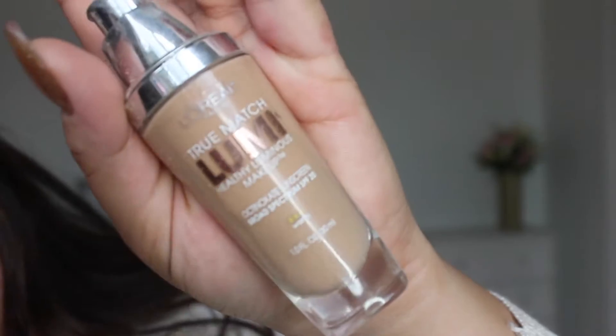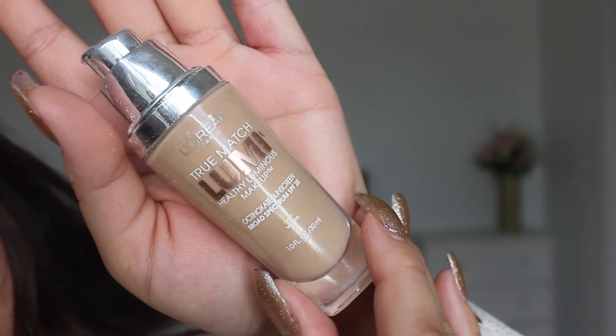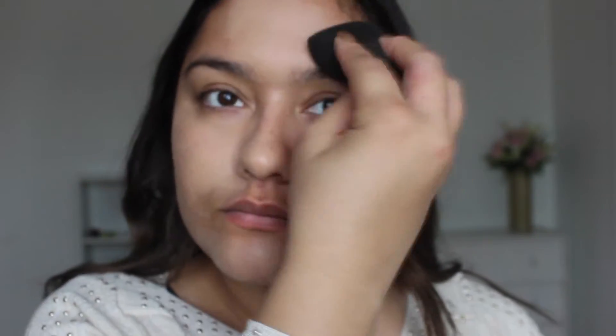Now she's gonna put foundation on her face. She's being really careful on her face for pimples and all those things. I'm not sure but I think it's really good for her.